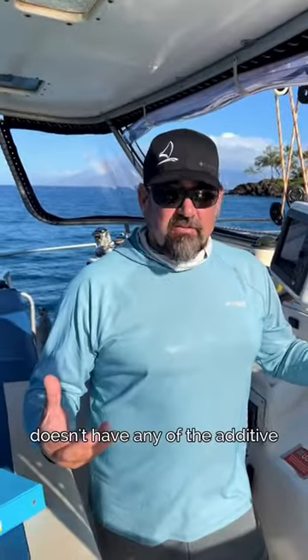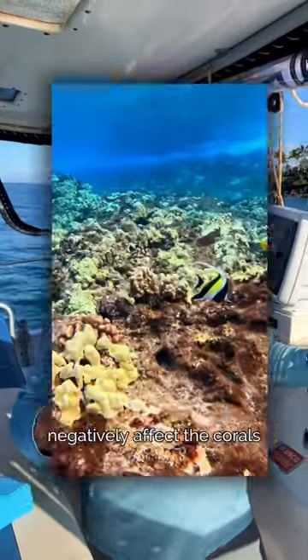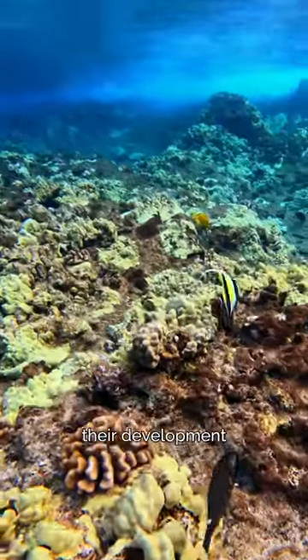With the reef safe sunscreen that we use on board, it doesn't have any of the additive chemicals that negatively affect the corals, their development, their growth.